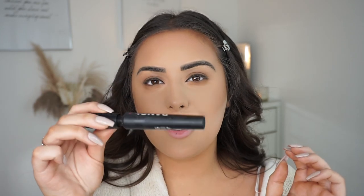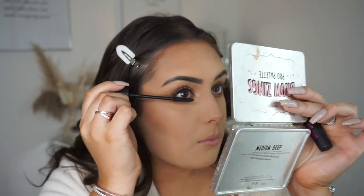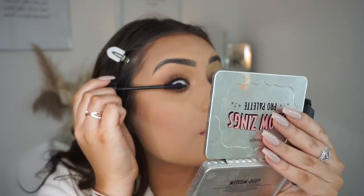I'm then going to put on the Benefit Bad Gal Bang Mascara — this is my favourite — and just coat my lashes. This next step is completely optional: I'm going to use my Avivi Cosmetics false lashes in the style Lulu. These are my favourite everyday lashes. If I want something more dramatic I'd go for the style Lola, but I haven't worn those in about a year since we haven't been out. I've lost my lash tweezers so I'm using some Ted Baker ones — lash tweezers definitely make it 10 times easier.